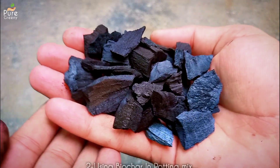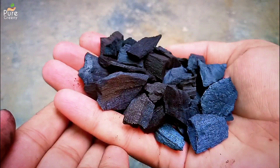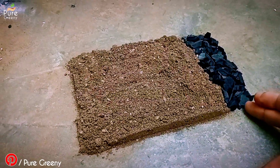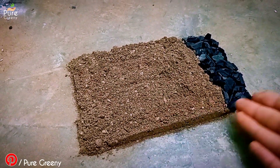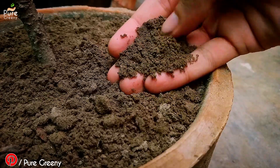Another easy way to use biochar for plants is in the potting soil. While preparing a regular potting mix you can add around 1 part of biochar in 9 parts of your soil mix. Don't use more than 10–15% in the potting mix — this is enough to supercharge your soil.